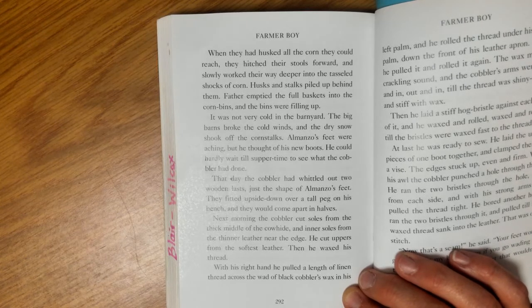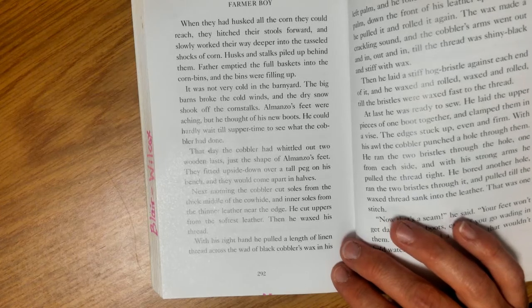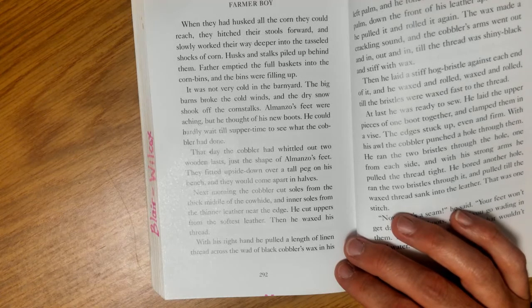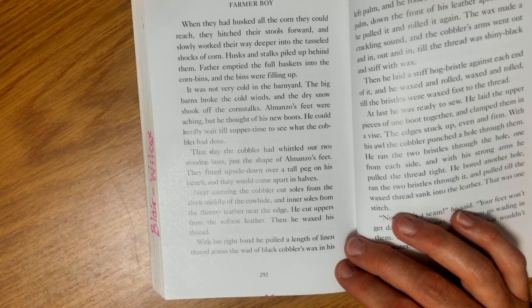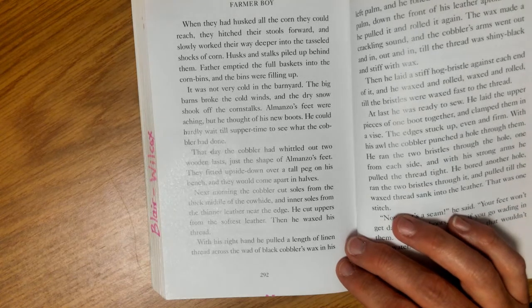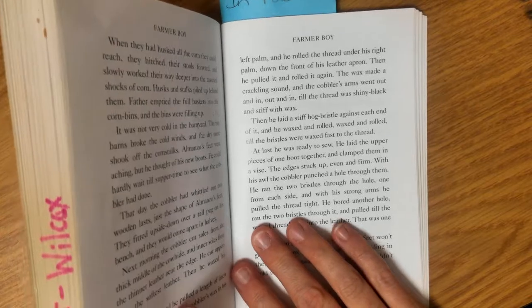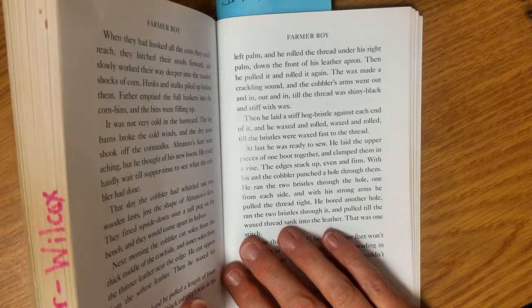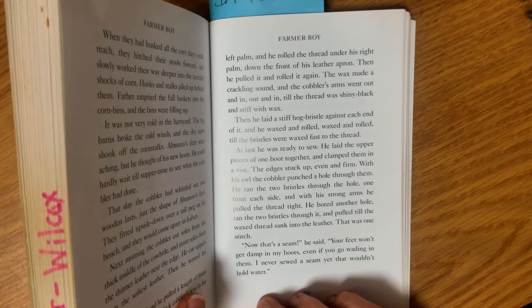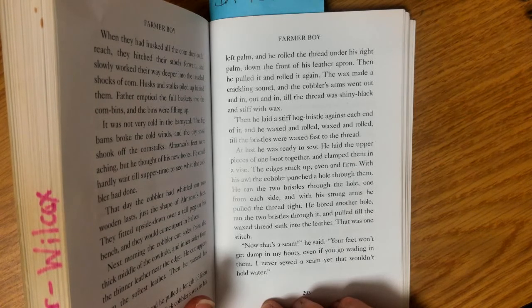That day the cobbler had whittled out two wooden lasts, just the shape of Almanzo's feet. They fitted upside down over a tall peg on his bench and would come apart in halves. Next morning the cobbler cut soles from the thick middle of the cowhide, inner soles from the thinner leather near the edges, and uppers from the softest leather. Then he waxed his thread — he pulled linen thread across the wad of black cobbler's wax in his palm and rolled it down the front of his leather apron, out and in, until the thread was shiny black and stiff with wax. Then he laid a stiff hog bristle against each end of it, waxed and rolled till the bristles were waxed fast to the thread.